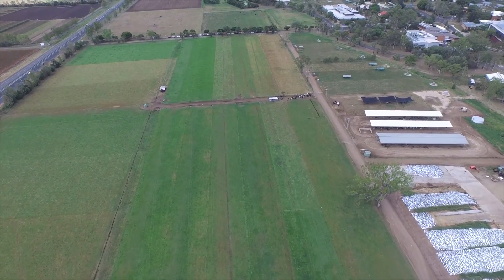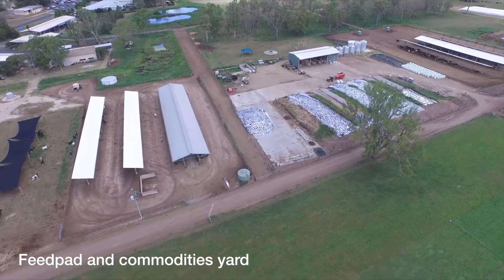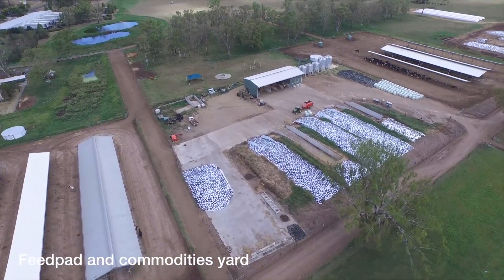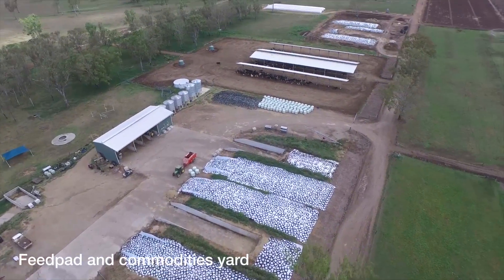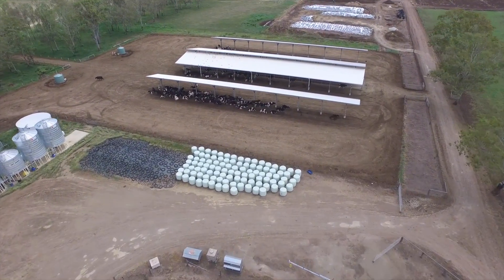From March 2016, the Queensland DAF Dairy Team will commence a dairy cow feeding trial at the UQ DAF Gatton Research Facility over a three-month period. You can see an aerial view of the facility and some of the infrastructure that will be utilised on site to conduct the trial.